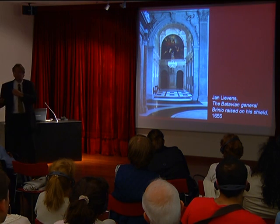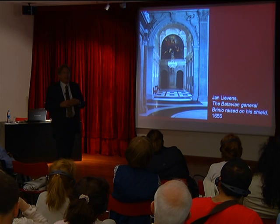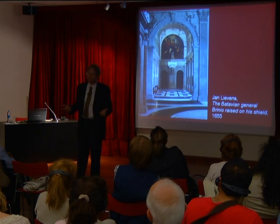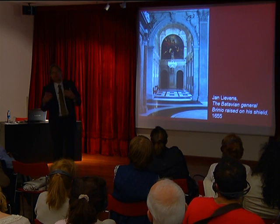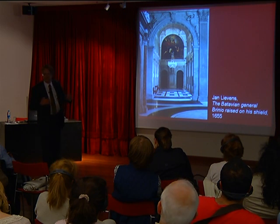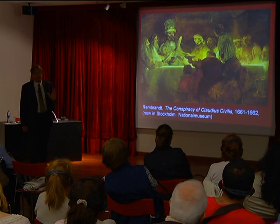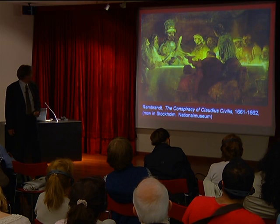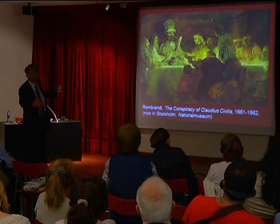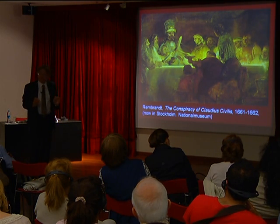Rembrandt himself, around 1655, was considered an old man whose big successes were behind him — not because he was a bad painter, of course he was a genius, but he was a very difficult man who blew many of his own chances. They thought, let's give the old man one more chance and commission one of these gallery paintings so he can earn good money. Rembrandt started to work and made a painting, now in the National Museum in Stockholm, Sweden — about three meters wide and two meters high.